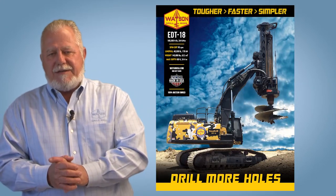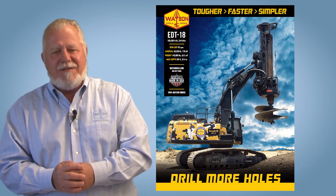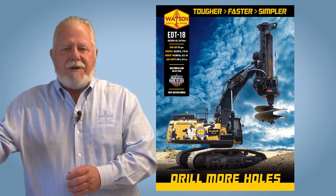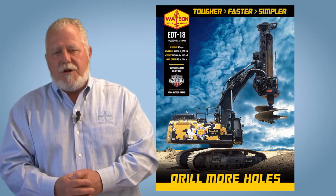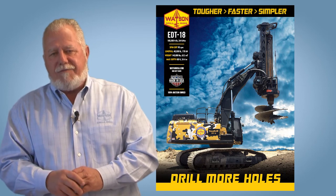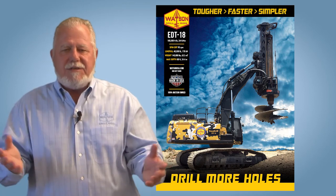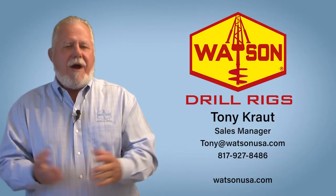We also have the EDT 18, one of our most popular rigs. Contractors have said it's the best rig we've ever made because it'll go places where no other rig will. Wherever you can put that excavator — a CAT 349 or Komatsu PC490 — you can put that drill rig. It can work on sloping terrain and under limited height constraints. With 180,000 foot-pounds of torque, it's capable of drilling the large monopole foundations required to depths of 60, 70, or 80 feet as needed.